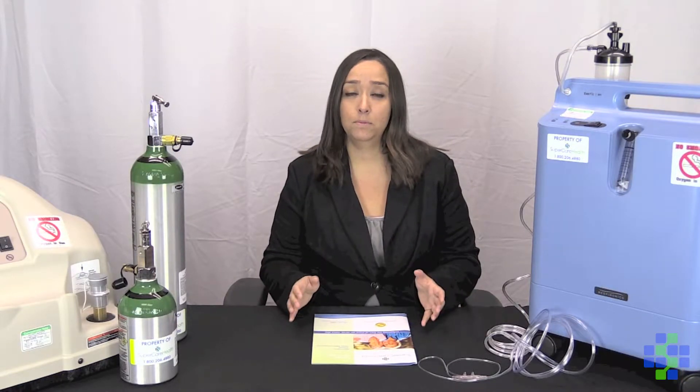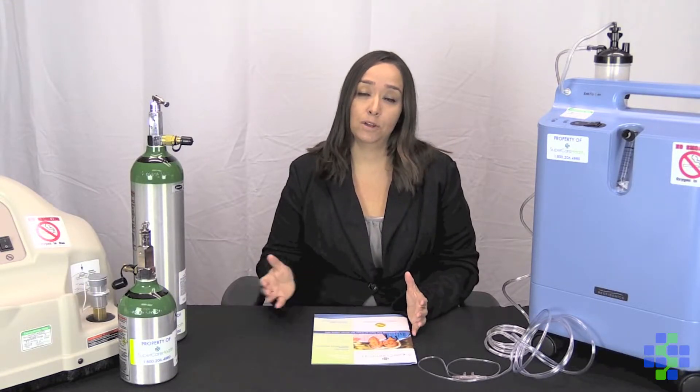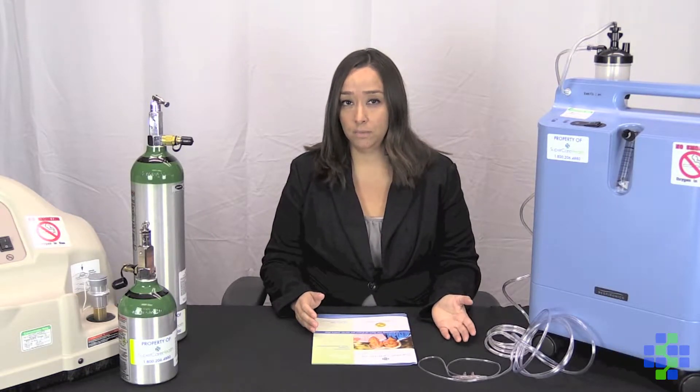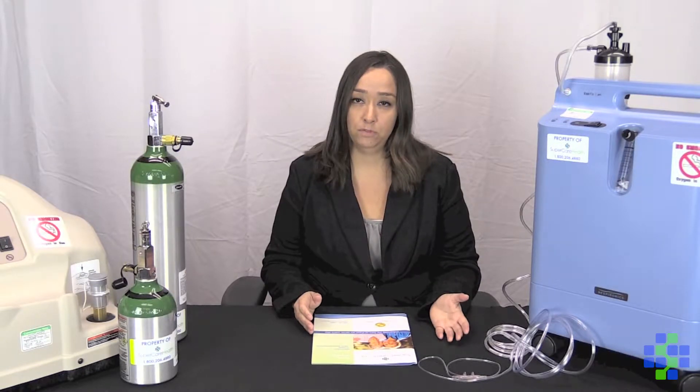First, let's talk about why you may have been ordered oxygen therapy from your doctor. There are a variety of different diagnoses that would cause a patient to have low oxygen levels. For example, chronic obstructive pulmonary disorder is a common issue, as well as congestive heart failure and chronic bronchitis, to name a few.